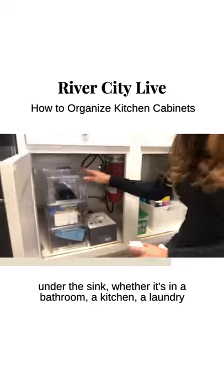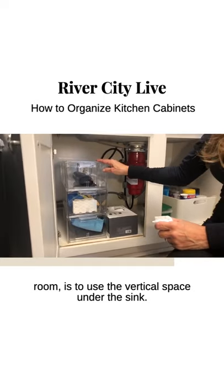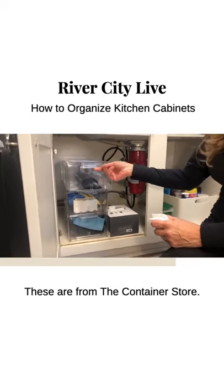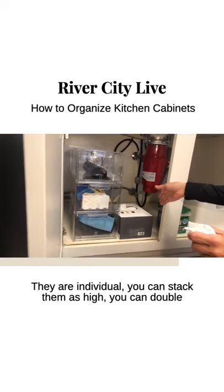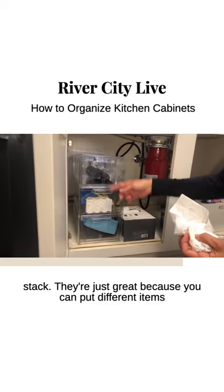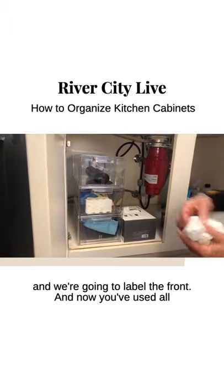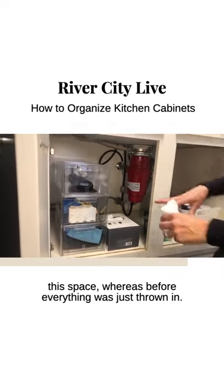The most important thing under a sink — whether it's in a bathroom, a kitchen, or a laundry room — is to use the vertical space. These are from the Container Store. They are individual and you can stack them as high as you need, even double stack. They're great because you can put different items in them and we're going to label the front. Now you've used all this space, whereas before everything was just thrown in.